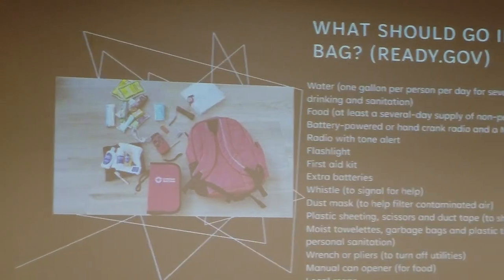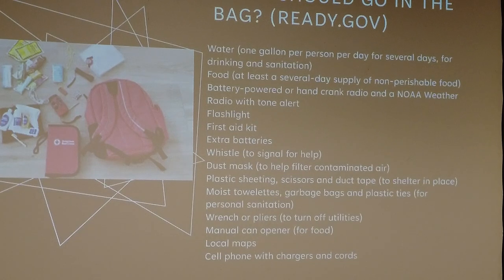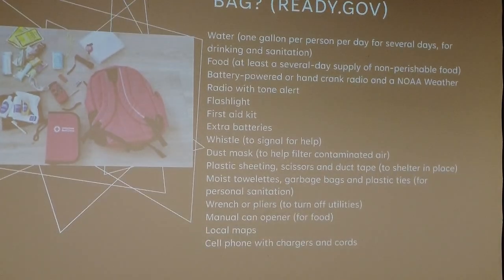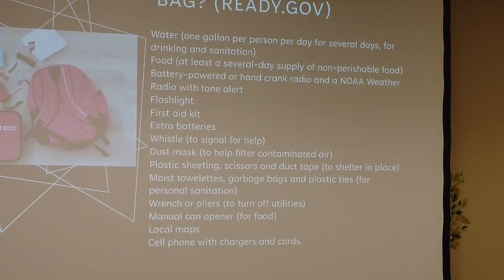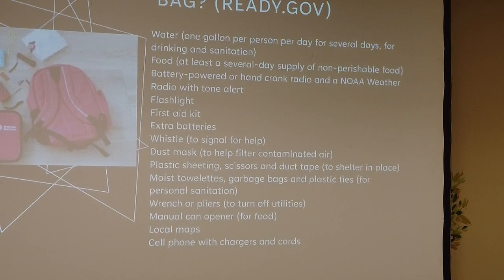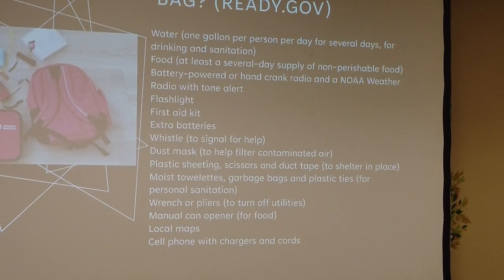From Ready.gov, here's a basic emergency go bag list — not amateur radio specific, but emergency related: water (one gallon per person per day), food, battery-powered or hand-crank radio with NOAA weather radio, flashlight, first aid kit, extra batteries, whistle, dust mask, plastic sheeting, scissors, duct tape, moist towelettes, garbage bags, plastic ties, wrench or pliers, manual can opener, local maps, and a cell phone with chargers and cables.